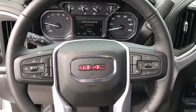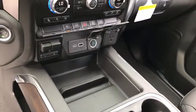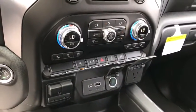Traction control, power passenger seat, tow hitch, steering wheel audio controls, remote engine start, stability control, keyless entry, anti-lock braking system, backup camera.